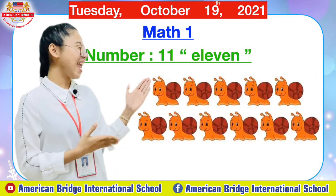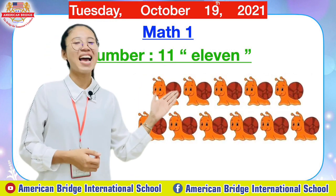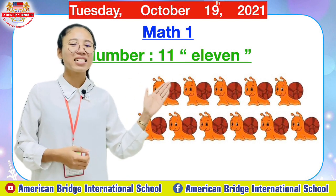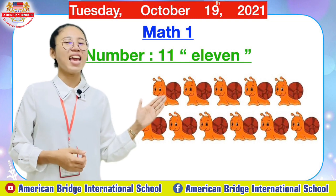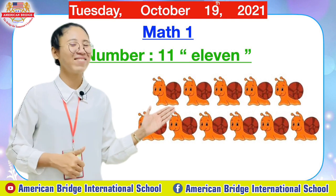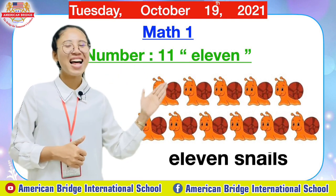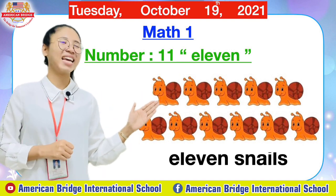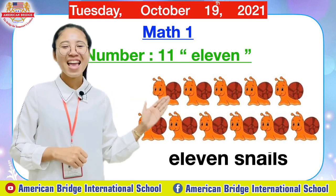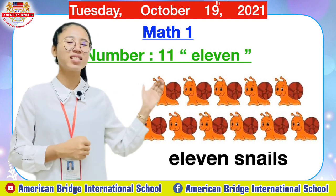Now let's count one more thing. What are these everyone? Yes, correct — these are snails. Snails. How many snails are there everyone? Great job, this time you are so clever. There are 11 snails. The same amount, right? There are 11 snails. Great job everyone, you are so clever. You can count these things.